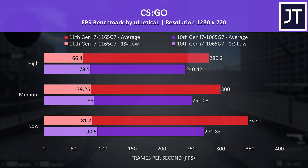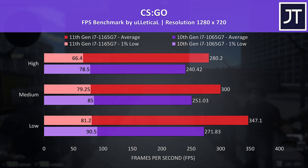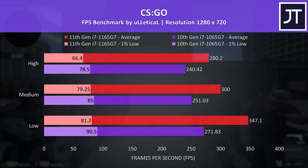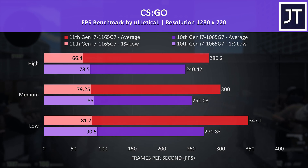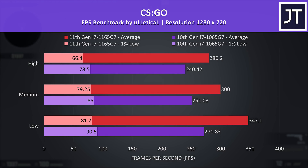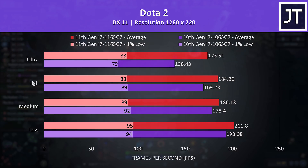CS:GO on the other hand is a game that depends more on the processor. Interestingly the 1% lows were actually a little higher with the 10th gen chip, however the average FPS was a fair bit higher on 11th gen, with a 17% boost at max settings or a larger 28% boost at minimum settings — the biggest change out of all 13 games tested.